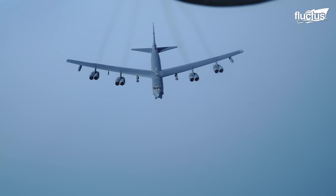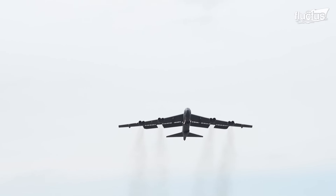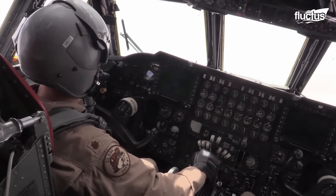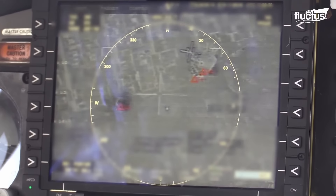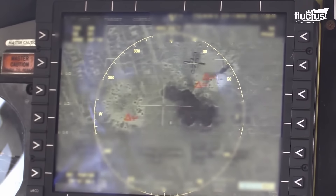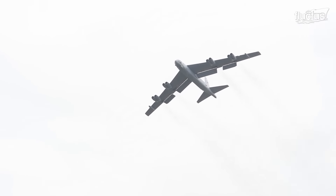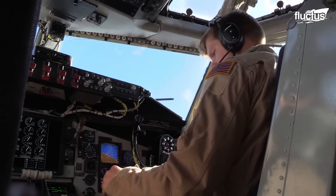At 159 feet long and with its 185-foot wingspan, the B-52 could carry up to 70,000 pounds of ordnance and bombs across nearly 9,000 miles. It served extensively in Vietnam and in the conflicts in the Middle East, and may end up being the first U.S. aircraft to serve for more than 100 years.